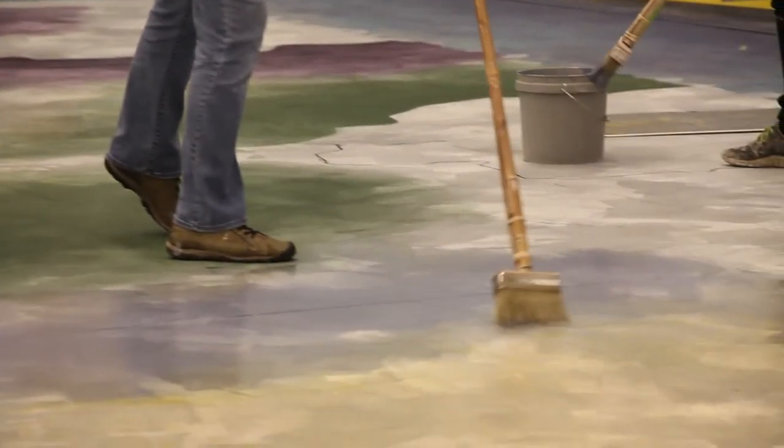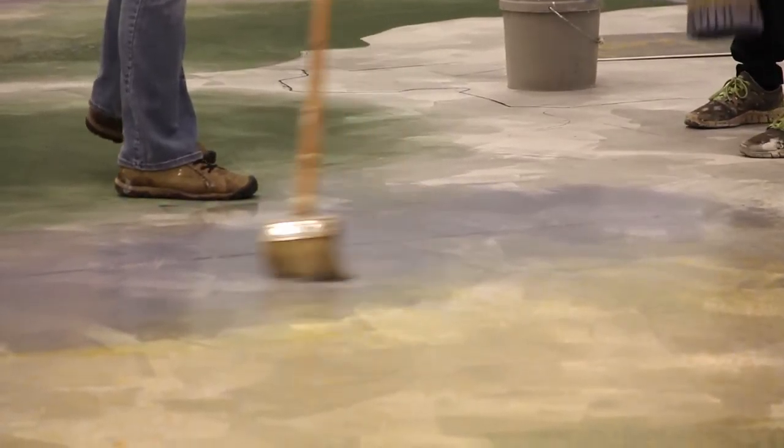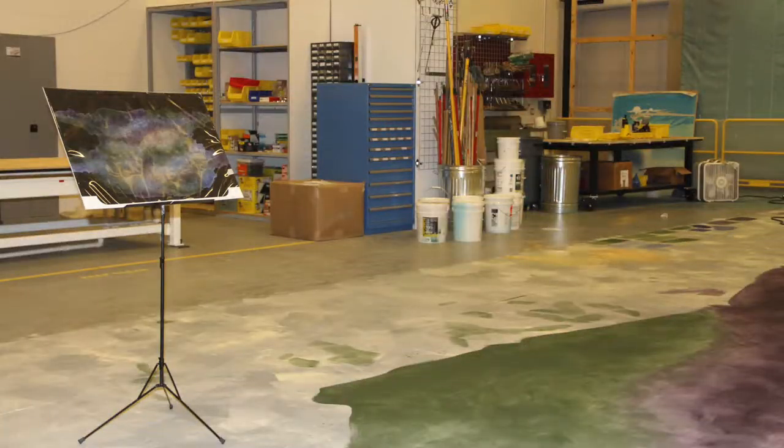I discuss the show with the designer and their designs — what's important to them, what kind of treatments they want, how accurate the paint elevations are to what they're doing. I then make samples of the floors or the walls or anything that we're doing so that I can figure out the paint treatment and then get it approved by the designer.